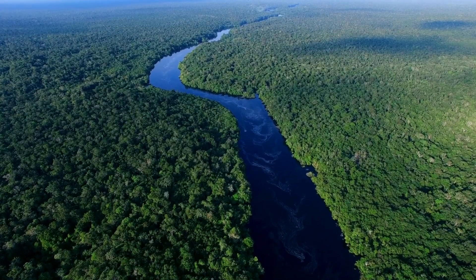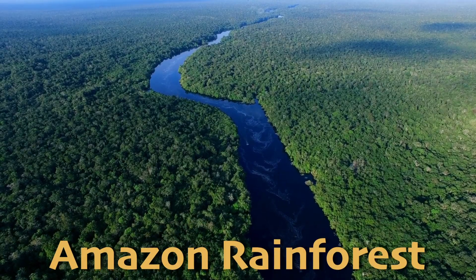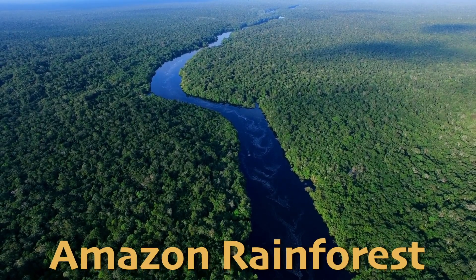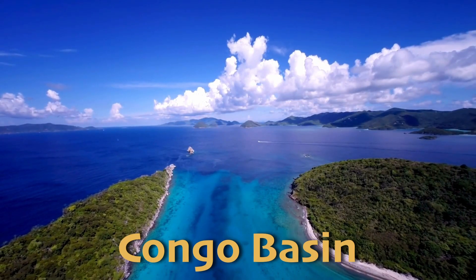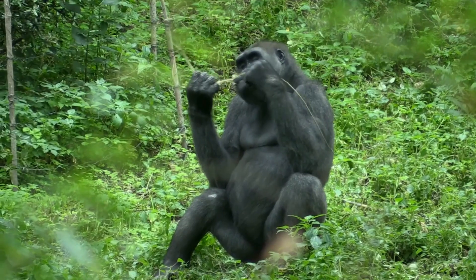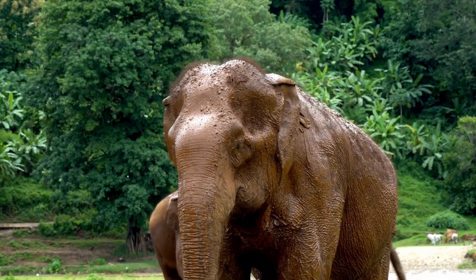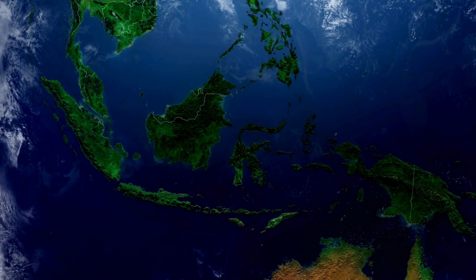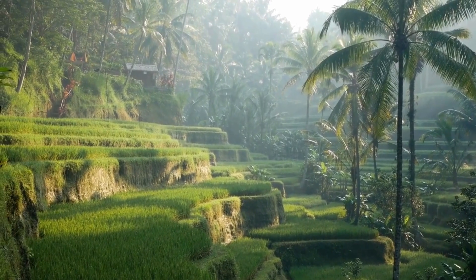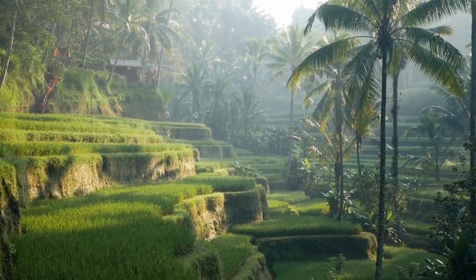Some of the tropical forests along the equator include the Amazon Rainforest in South America, which is the largest and most diverse; the Congo Basin in Africa, which is home to many unique species like gorillas and forest elephants; and the rainforests of South Asia, including the lush jungles of Indonesia and Malaysia, which are rich in plants and wildlife you just can't find anywhere else.